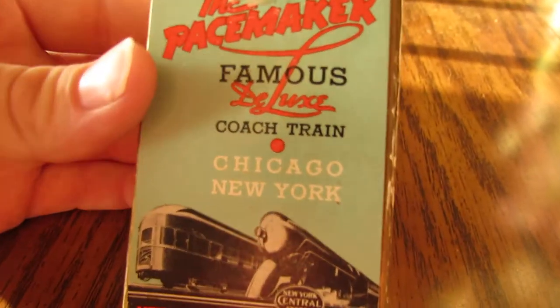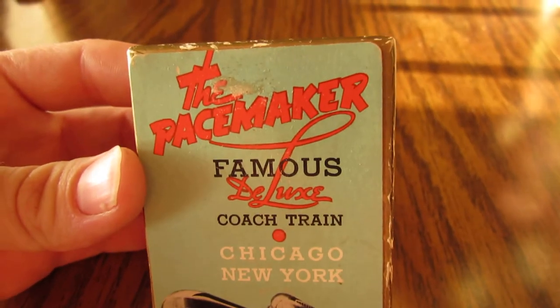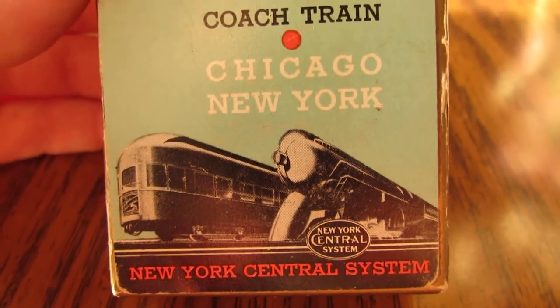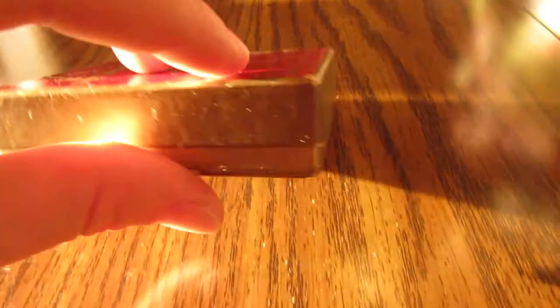This is a whole deck of playing cards from 1935, and it has a really cool art deco type train design on it. This is brand new — it was open but wasn't used.